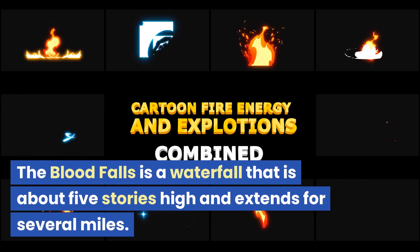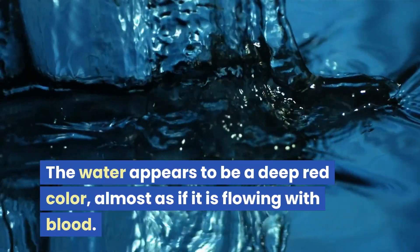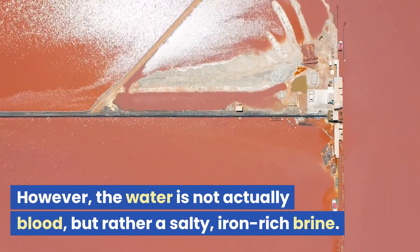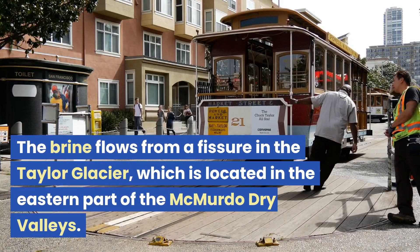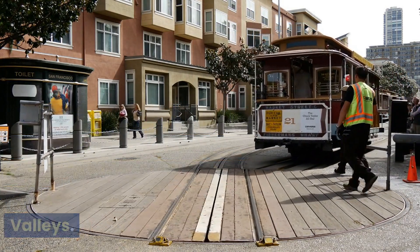The Blood Falls is a waterfall that is about five stories high and extends for several miles. The water appears to be a deep red color, almost as if it is flowing with blood. However, the water is not actually blood, but rather a salty, iron-rich brine. The brine flows from a fissure in the Taylor Glacier, which is located in the eastern part of the McMurdo Dry Valleys.